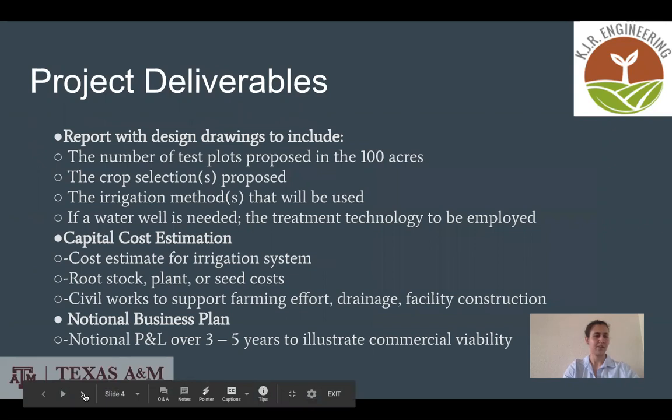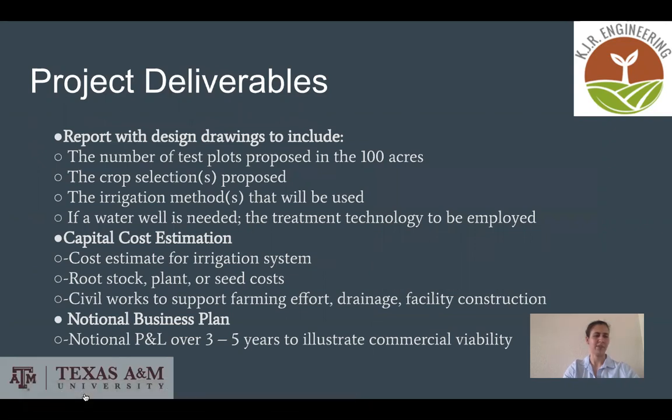Our client requested that we provide a report with design drawings, which would include the number of test plots proposed, irrigation method, number of water wells needed, and the water treatment technology to be used. We also needed to provide a capital cost estimation and a nutritional business plan over three to five years.